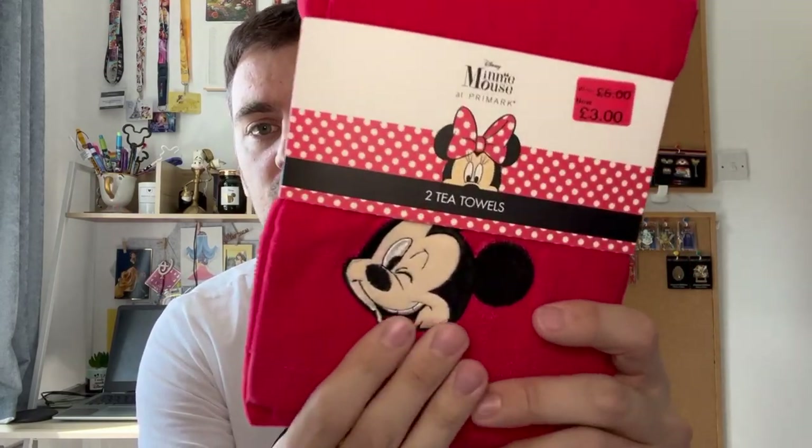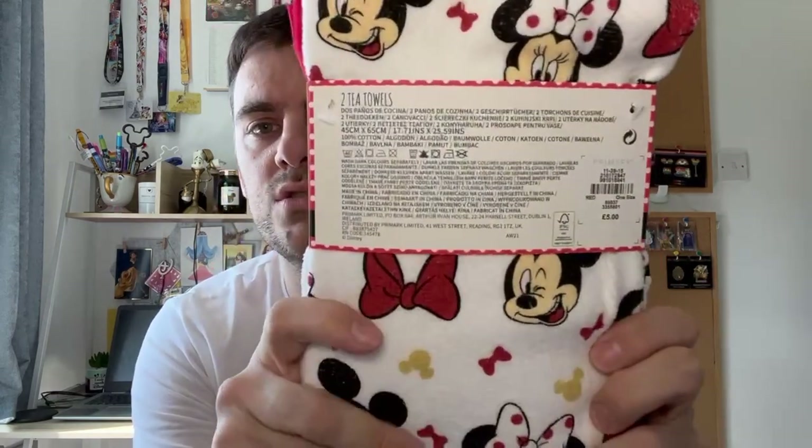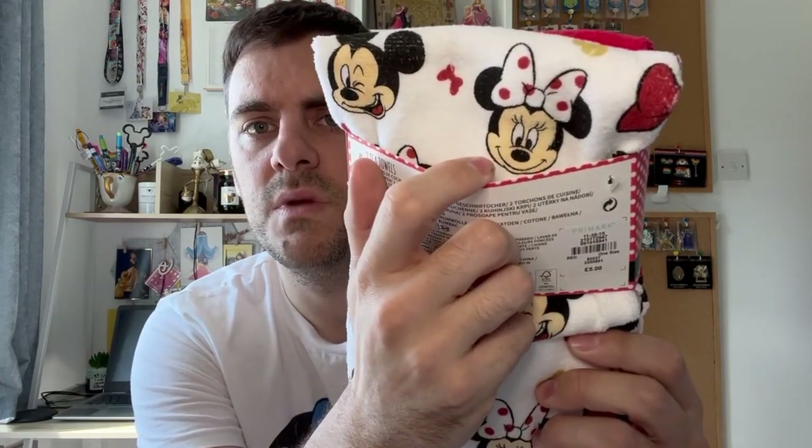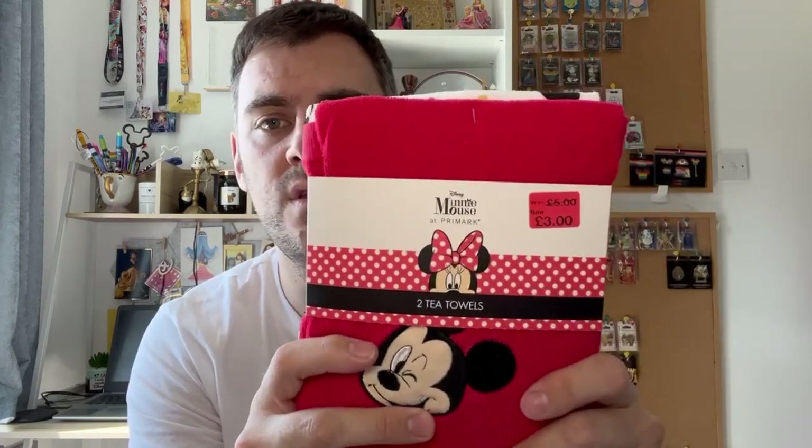Following on from that, I got something else for £3 — it was this set of two tea towels. I actually need to go through our tea towels as there are a few old tatty looking ones, and I thought Disney tea towels that are reduced — heck yes. So this front one is just basically plain red with an embroidered Mickey on it. And then the other one has a much jazzier pattern — you've got the same winking Mickey, you've got Minnie, little bows and Mickey heads, and bigger bows as well. Reduced from five to three quid — bargain.